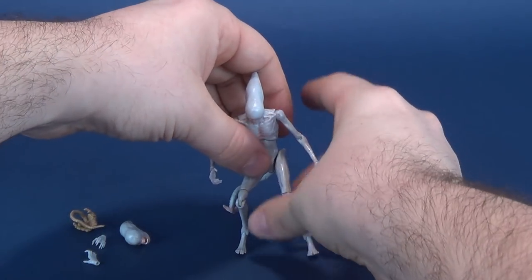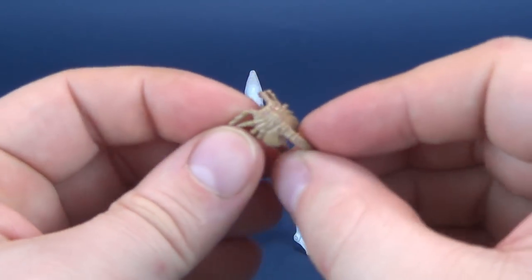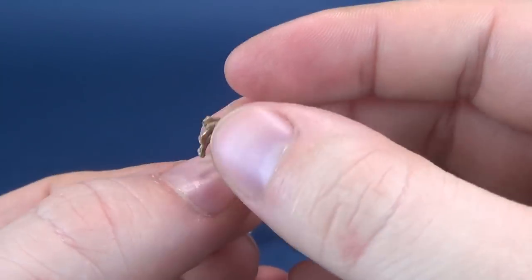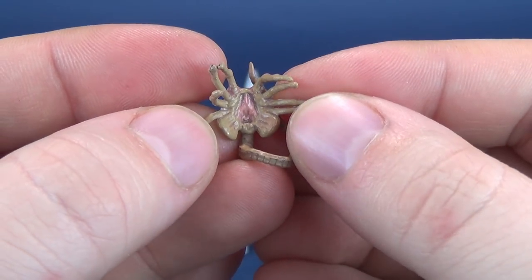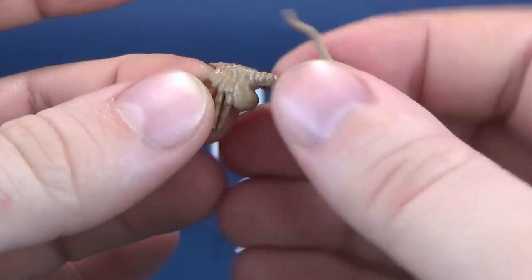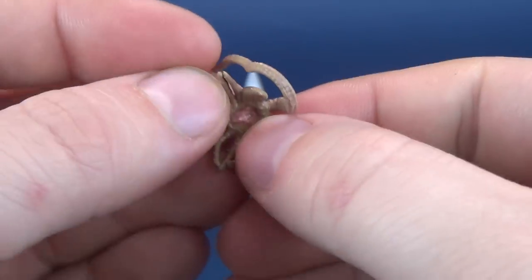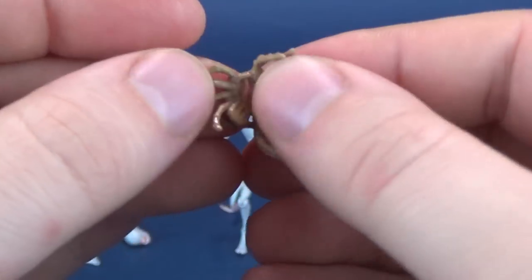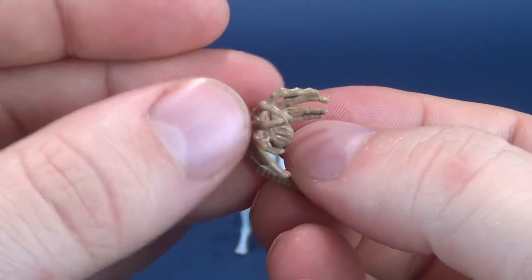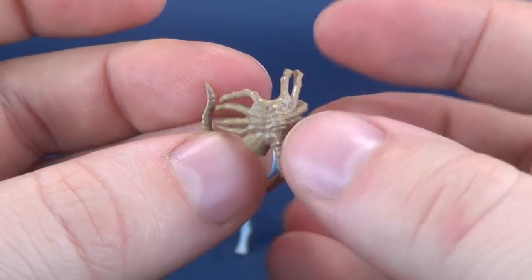The accessories that also come included with the figure include a smaller starting point — the facehugger. The facehugger doesn't look that much different than the facehuggers we've gotten before. The tail has no posability to it — there's no wire on the interior of the tail. The legs do sort of fan out, as they're made of a softer plastic. There's a close look at what the facehugger looks like. If you have any of the other Hayatoys Colonial Marines figures, you could just attach that to its face.